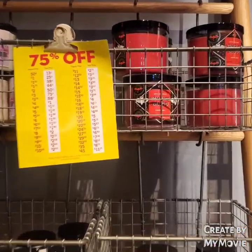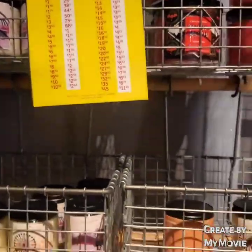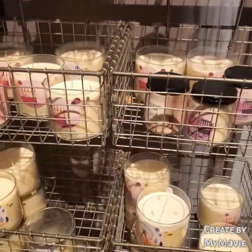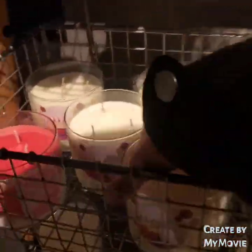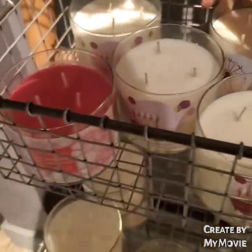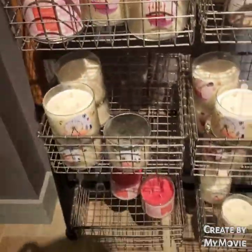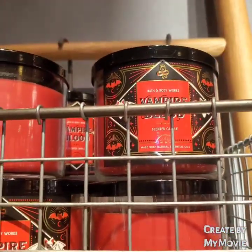Now here is store three — they have 75% off candles! Vampire Blood, Berry Waffle Cone, Summer Boardwalk, and Strawberry Pound Cake. I didn't pick those up because they didn't have lids, and I already have a ton of Strawberry Pound Cake. Berry Waffle Cone is a very light candle and doesn't perform that well. Summer Boardwalk — I have enough of those. But I was pretty happy to see they had 75% off candles.